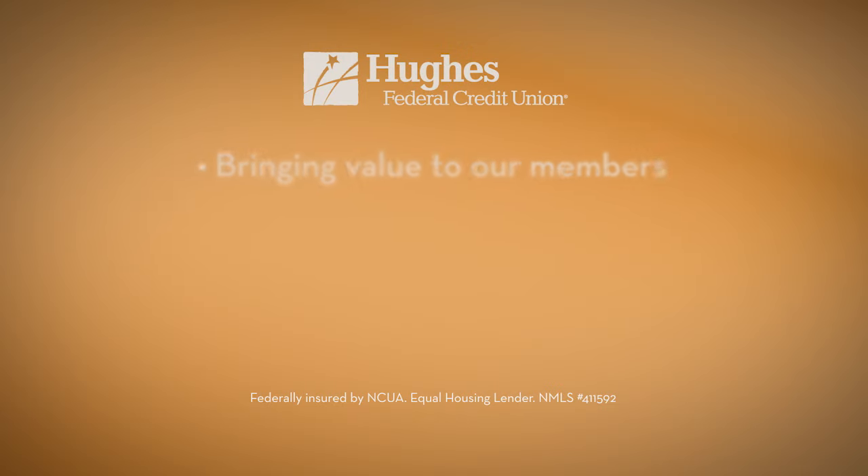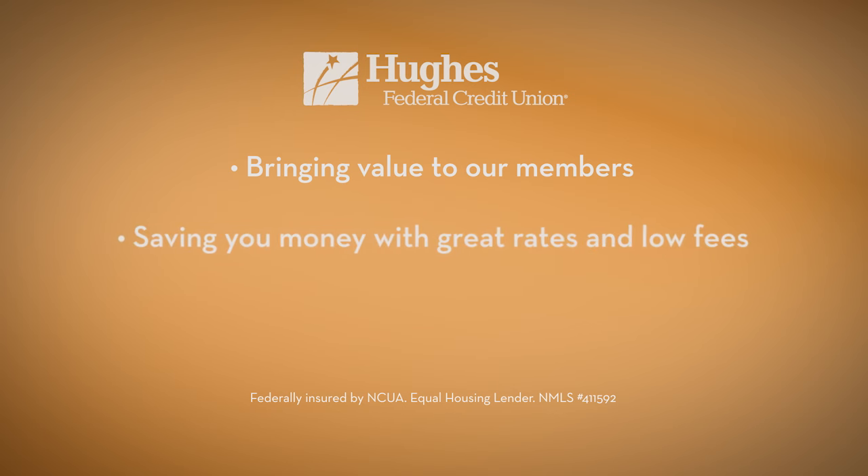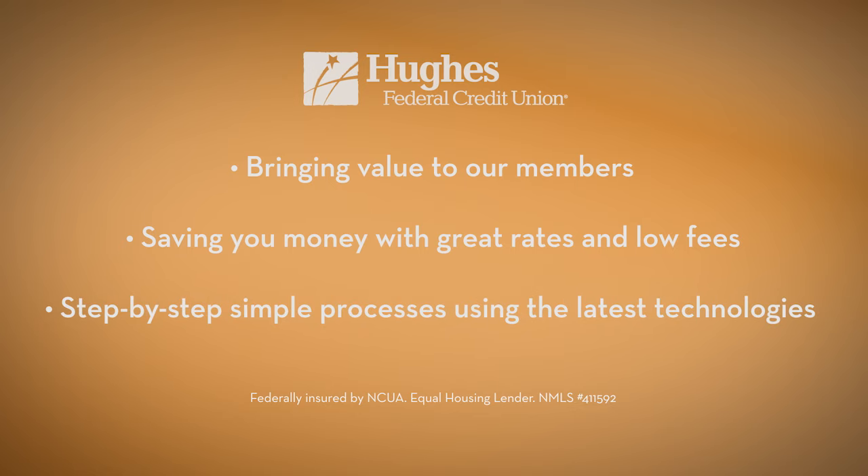Hughes Federal Credit Union is committed to bringing value to its members, helping them save money with great rates and lower fees, and making the buying process convenient with the latest technologies. Stop by our Wetmore branch or call us for an appointment.